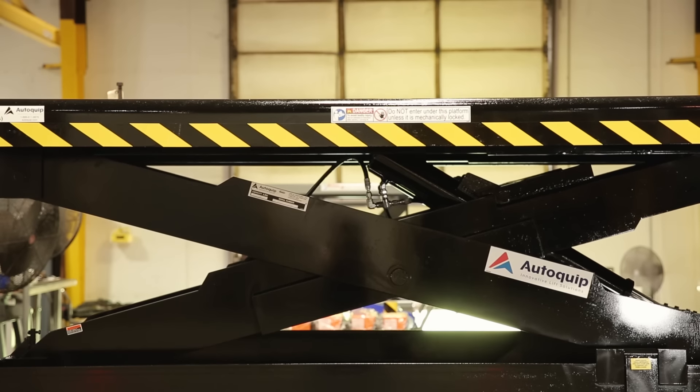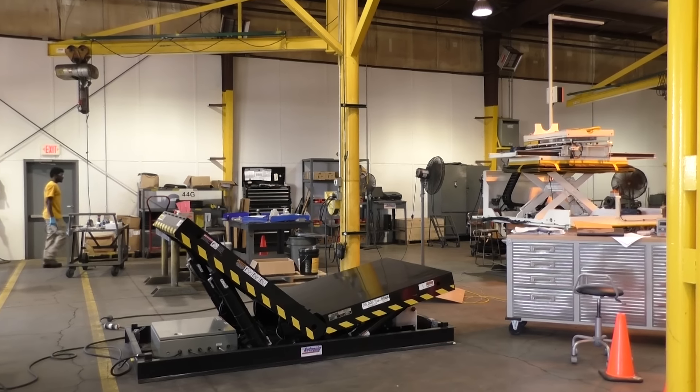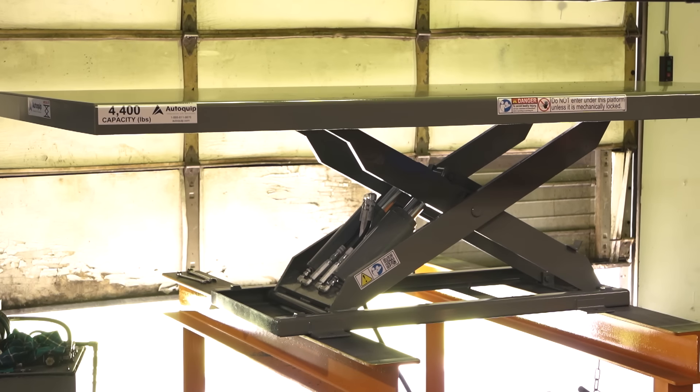Need a lift? We offer the largest selection of material handling lifts in the industry, including tilters, DRCs, dock lifts, work platform lifts, heavy-duty scissor lifts, and more.